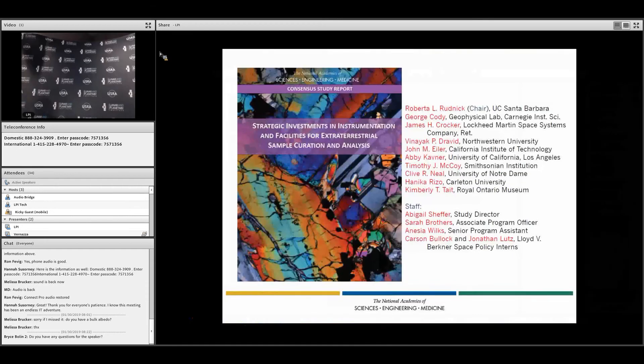This is just a list of the committee members who participated in this. Some of these names will be familiar to you. I don't believe anybody is in attendance at your meeting, but please don't hesitate to ask any of us questions if you have them.